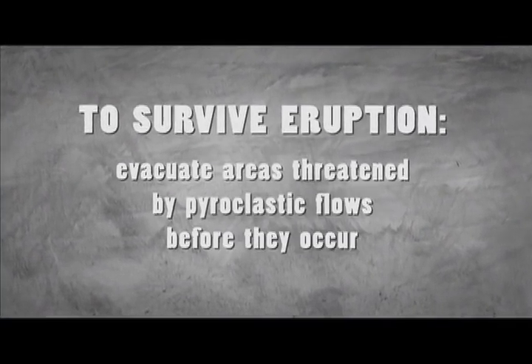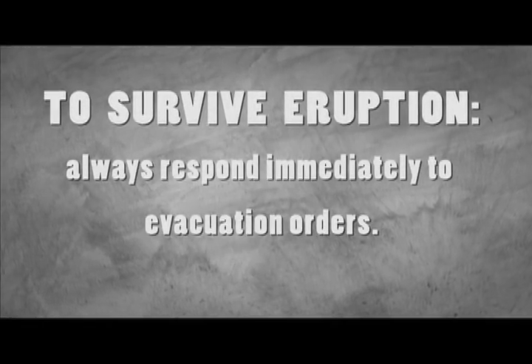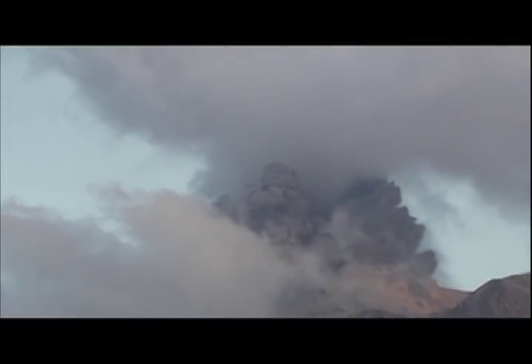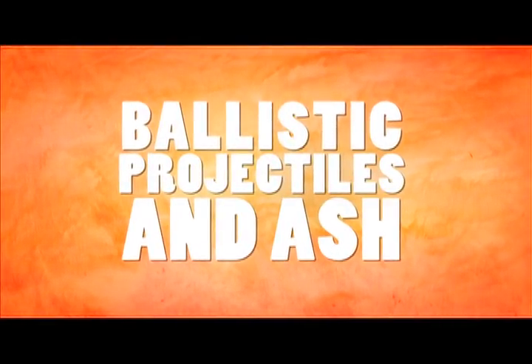Therefore, to survive, it is necessary to evacuate areas threatened by pyroclastic flows before they occur. Respond immediately to evacuation orders. Another hazard typical of Caribbean volcanoes is that of explosions, which, in addition to pyroclastic flows, can generate ballistic projectiles and ashfall.